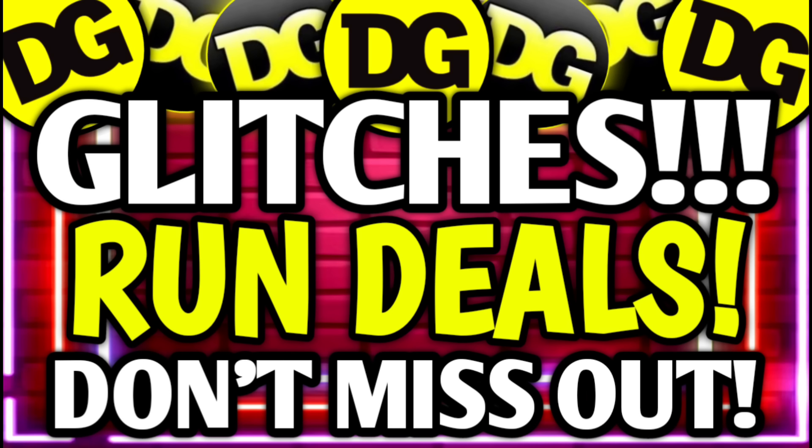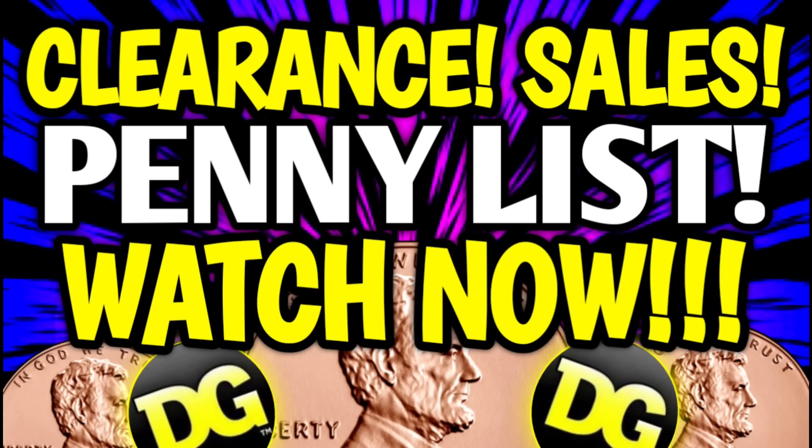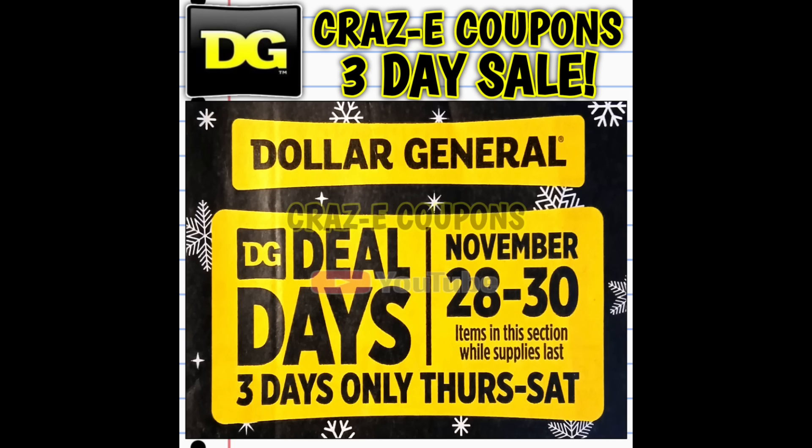Just a quick friendly reminder that we have a lot going on at DG right now, including glitches and run deals — those are still all a go. Plus I did upload the new clearance markdown and penny list videos, so make sure you go and check both of those out.